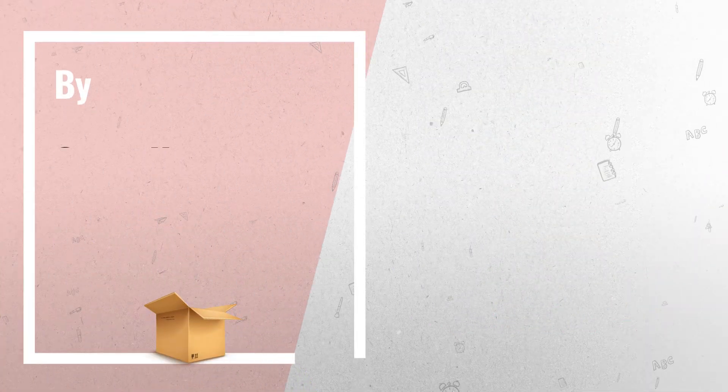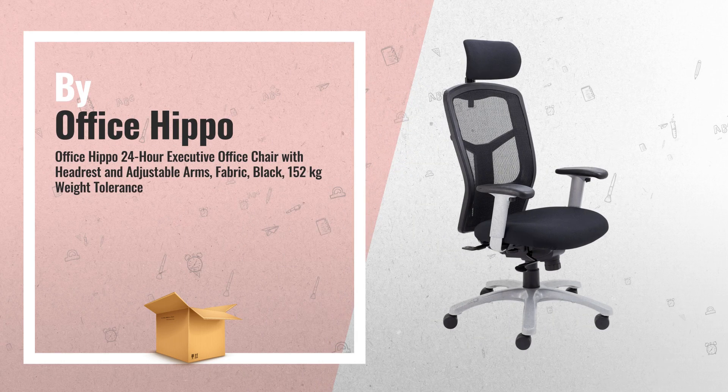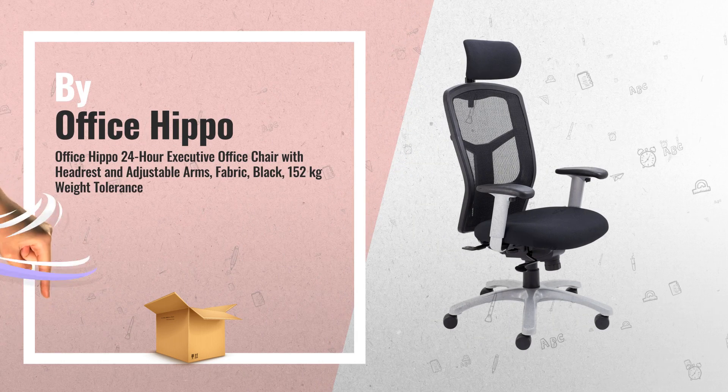Number 5, by Office Hippo. This is one of many great products we got installed for you.